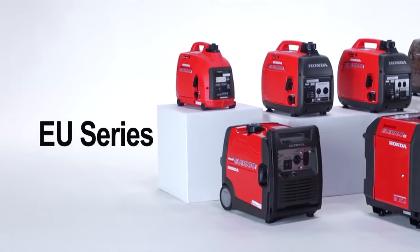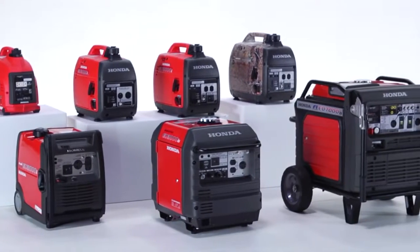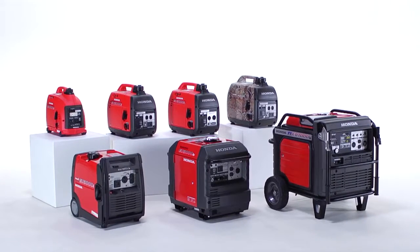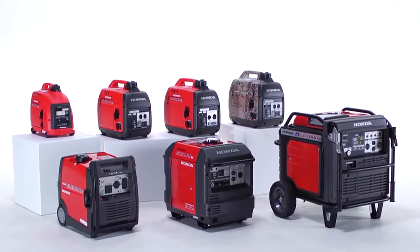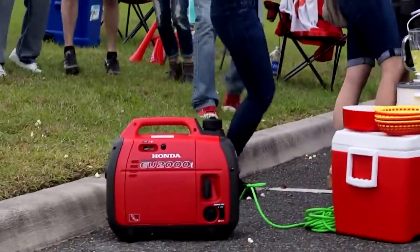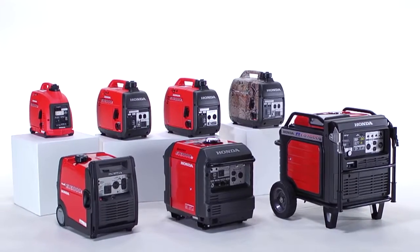Honda EU Series Inverter Generators are the ultimate source of portable power and feature the latest portable power generation technology. With seven models to choose from, EU Series generators offer the perfect combination of super quiet operation, excellent fuel economy, and highly stable power for even the most sensitive electronic equipment. From home backup power to RV power to a super quiet source of power for your next tailgate party, Honda EU Series Generators offer the quality, performance, and reliability you know you can count on from Honda.